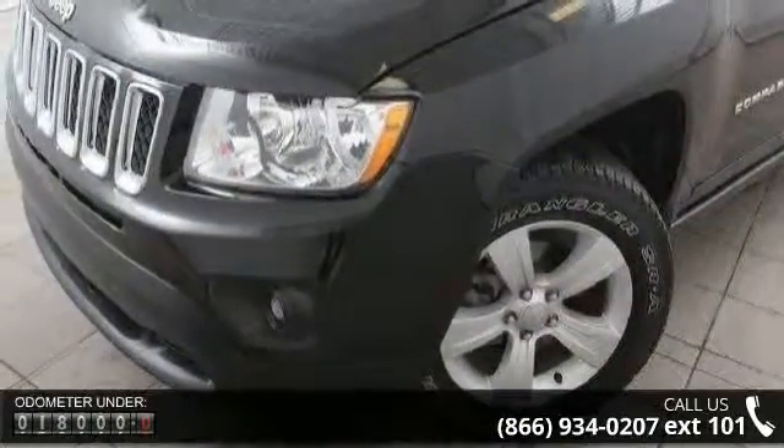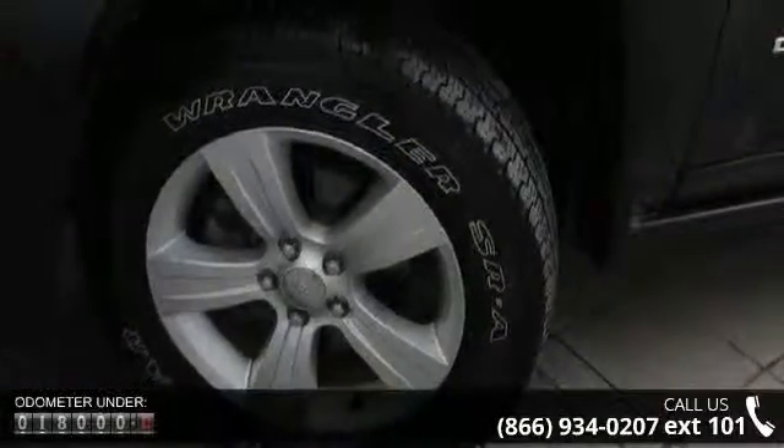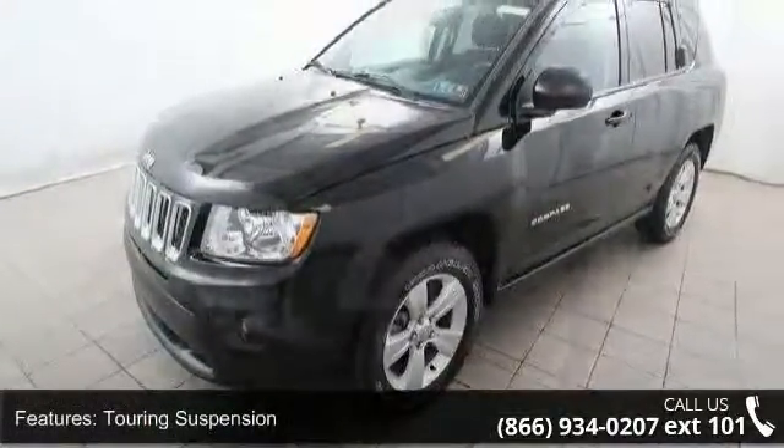Some of the top features included with this vehicle are touring suspension, rear stabilizer bar, firm-feel PWR steering, 17-inches by 6.5 aluminum wheels, and bright side roof rails.